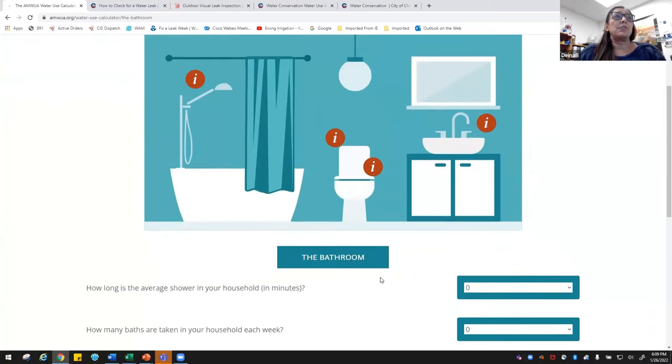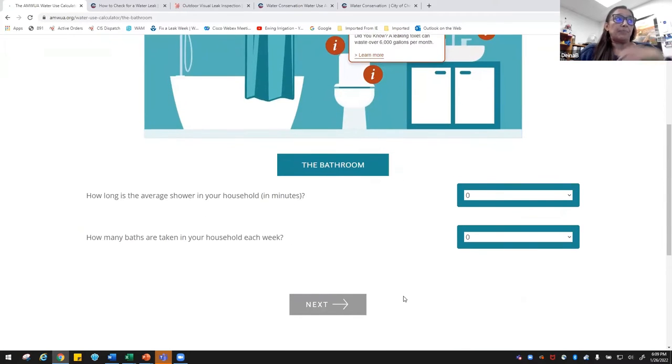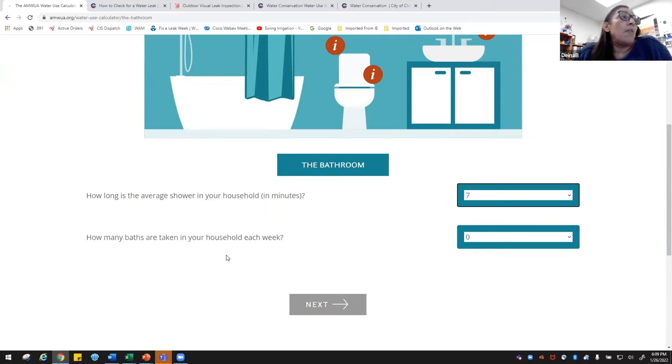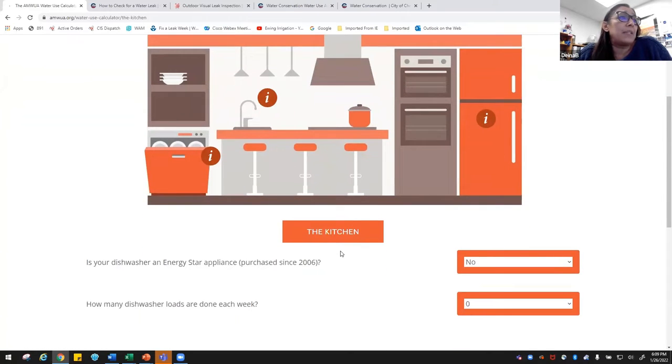The calculator takes you through each room in your house, starting with the bathroom. You'll see little eye icons — clicking on those gives you tips on how to save water. It asks questions like how long the average shower is in your home. My husband and I take short showers — about eight minutes for me and five for him, so I'd pick six or seven. It also asks how many baths are taken; we're not big bath takers so we leave that at zero.